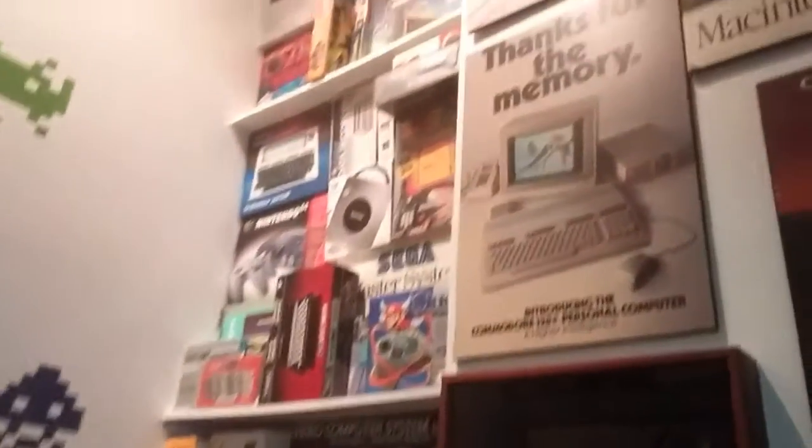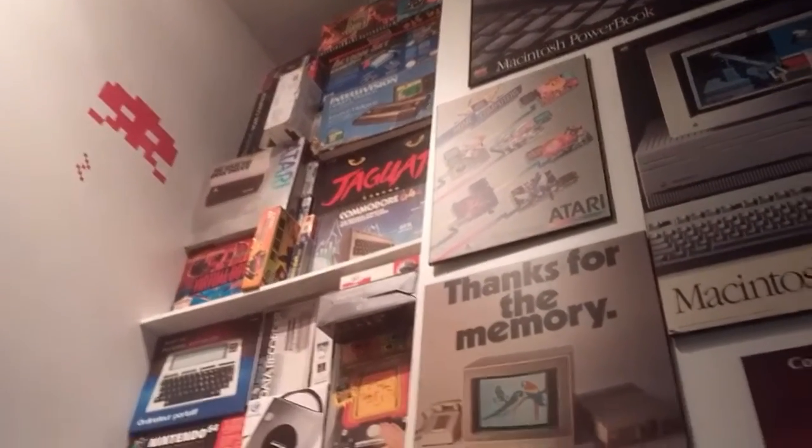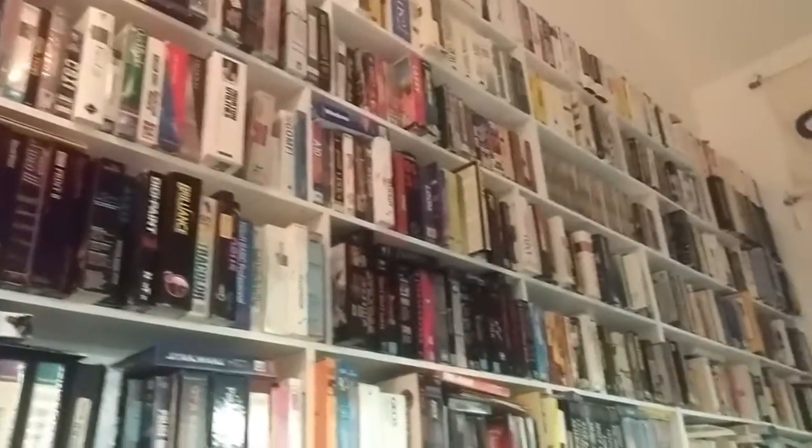Television action set, TurboGrafx-16, Commodore 64, Jaguar, Virtual Boy, Nintendo 64, GameCube, Master System. The collection goes on — thousands and thousands of artifacts.